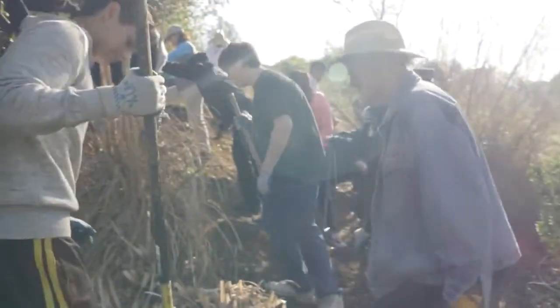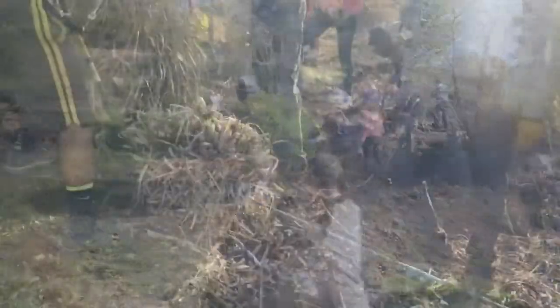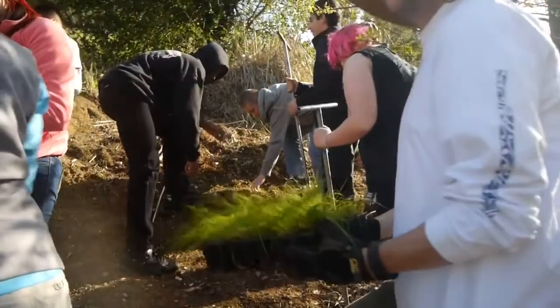Today we have students from Venetia High School out. They're removing pampas grass that's been here for a while — it's a non-native invasive plant that's taken over this hillside. They're using ropes and digging bars to pull it out, and then we're having another group of students plant red fescue on top of it.